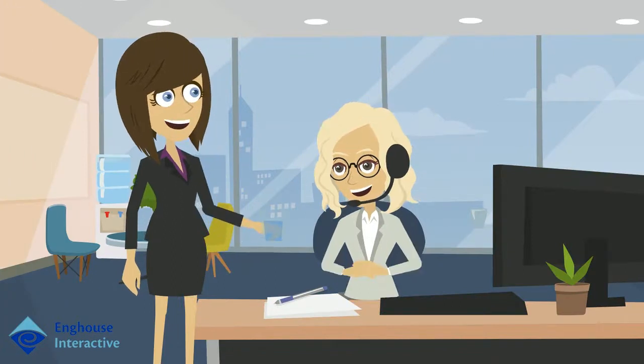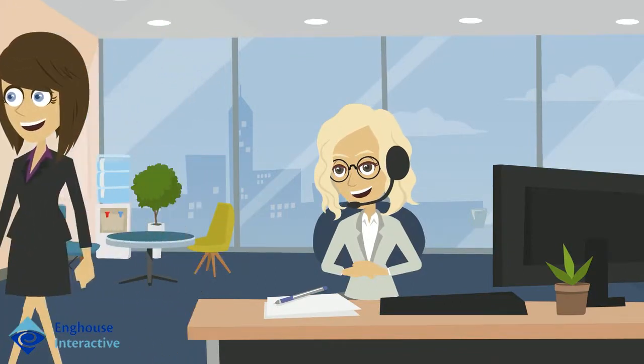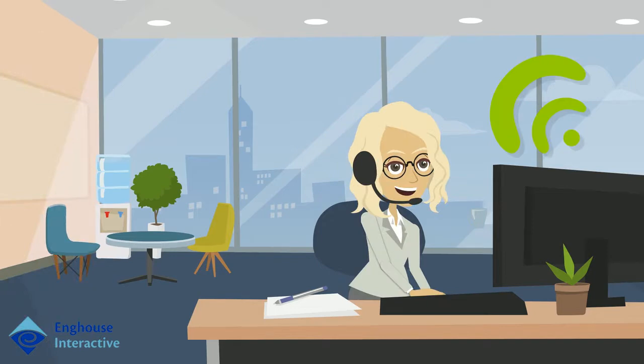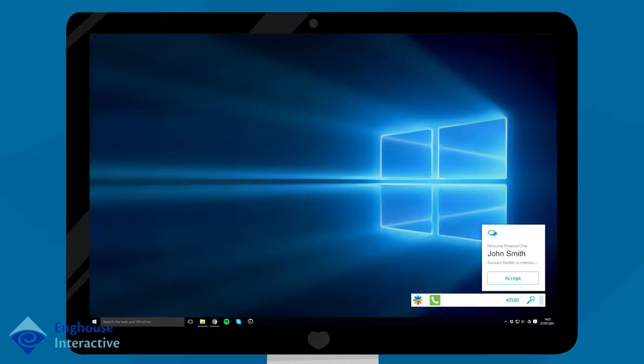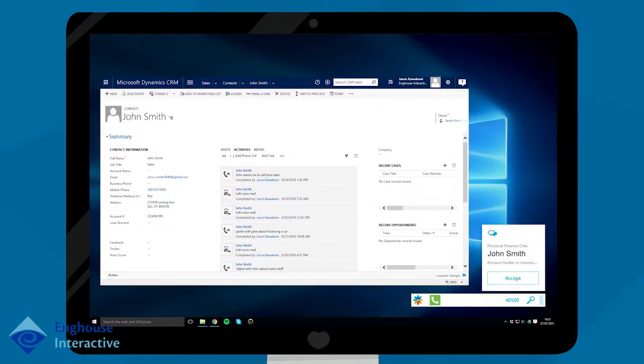Sarah, a contact center agent who's recently started working the loan queue, sees John's chat request. The Microsoft Dynamics CRM integration automatically triggers a screen pop providing Sarah with John's account information.